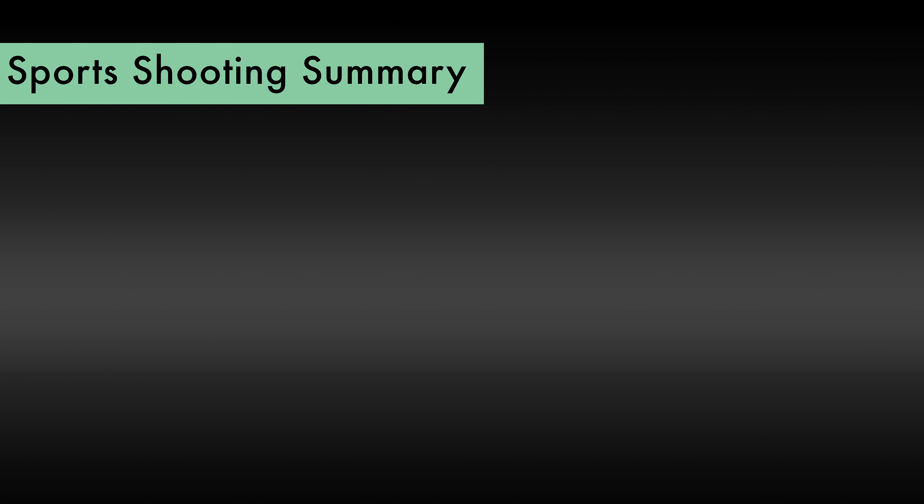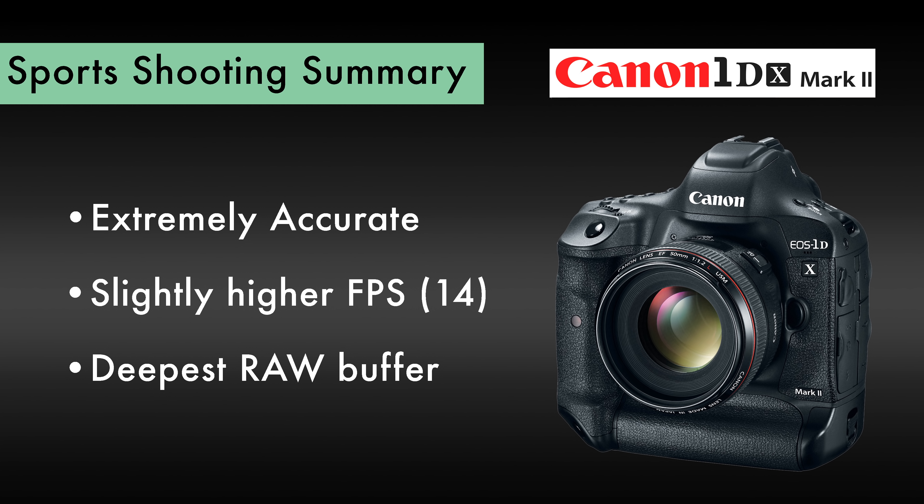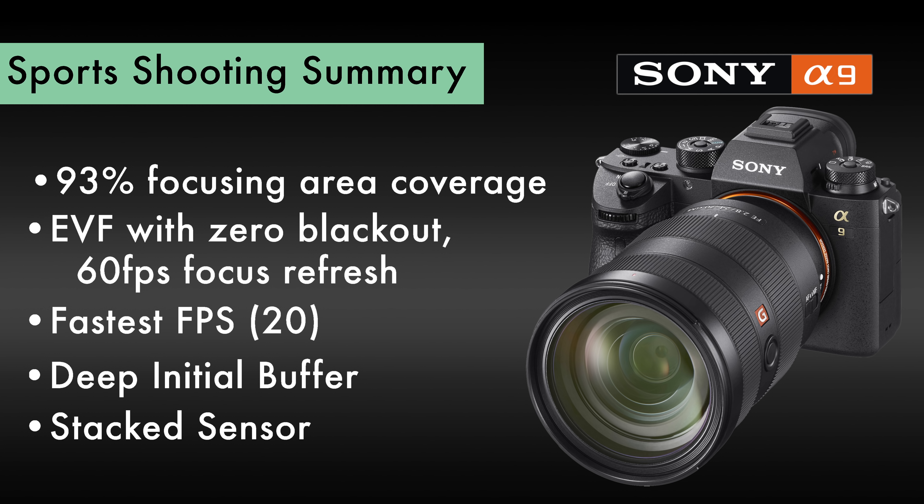Let's summarize the strengths and weaknesses for each camera for sports shooting. The Nikon D5 was amazing — it really surprised me. It is the best sports focusing camera I have ever used. It's the most accurate, but it also had the lowest frames per second out of the three. The 1DX Mark II was accurate and had a slightly higher 14 frames per second with the deepest buffer in raw shooting I have ever seen.